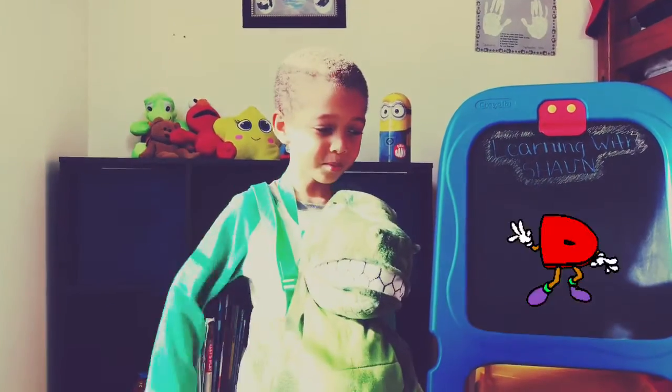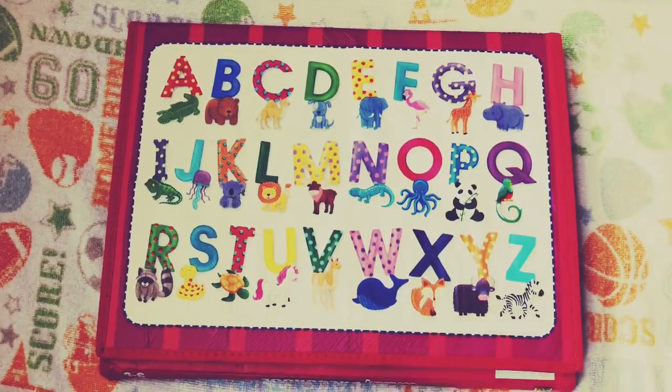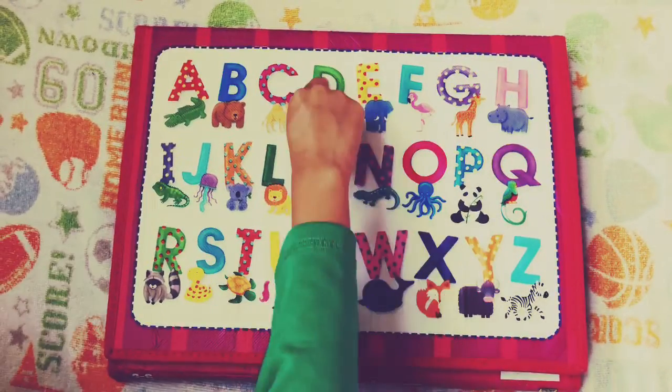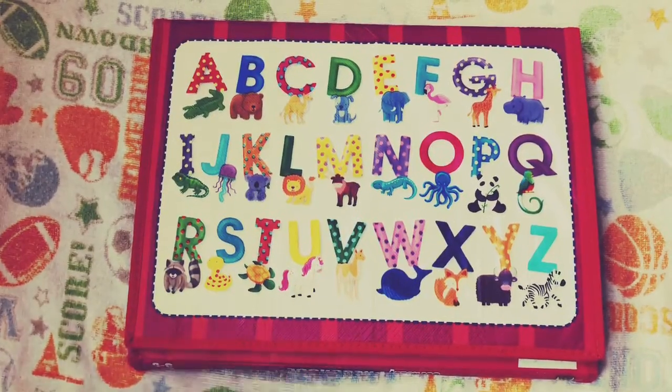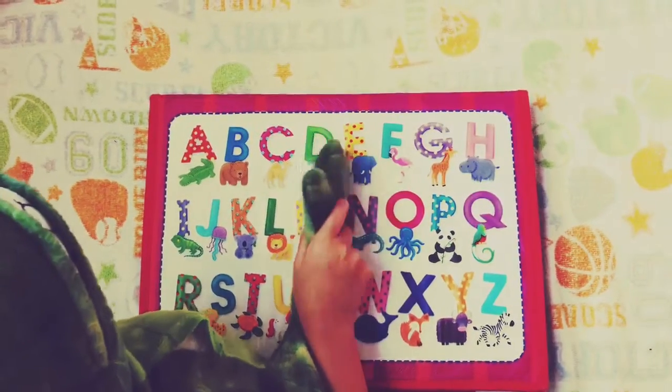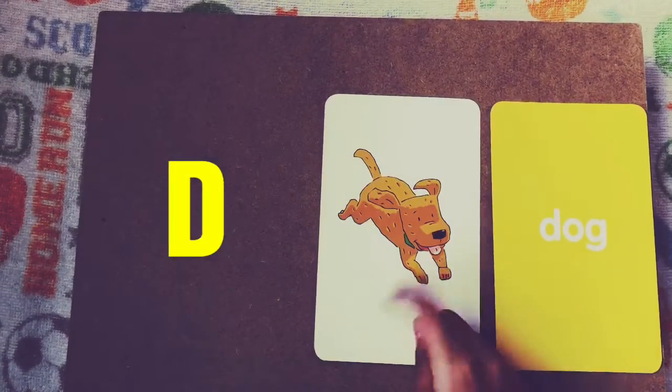I want to learn more about the letter D. Do you find the letter D? Yes, right there. The T-Rex is pointing at it. See the dog.